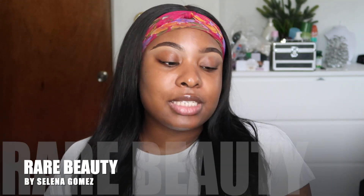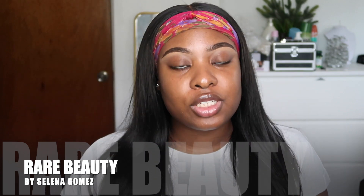Hey guys, welcome back to my channel, it's your girl Dana Marie. If you're new here, hey! Don't forget to like, comment, and subscribe. In today's video I'm here to do a review on Rare Beauty by Selena Gomez — she just launched this on September 3rd. She launched foundations, concealers, highlighter, eyebrow pencil, eyeliner, lipsticks and a whole bunch more. This is gonna be my first time trying everything.